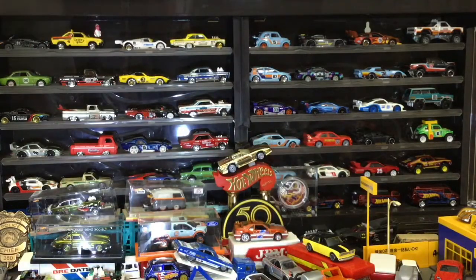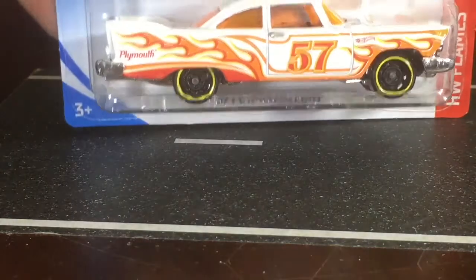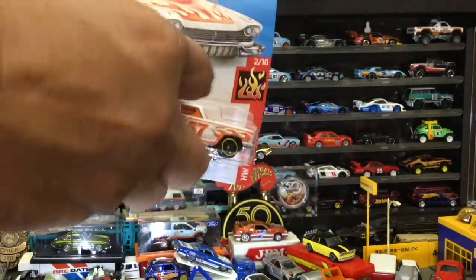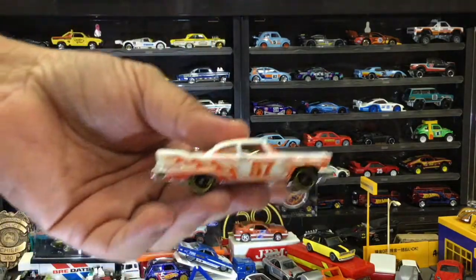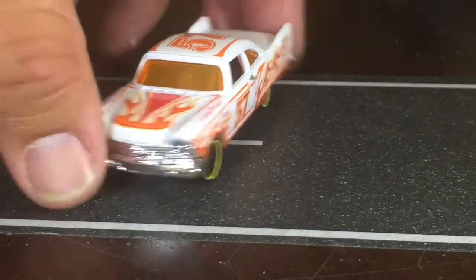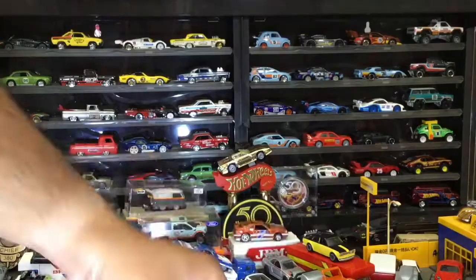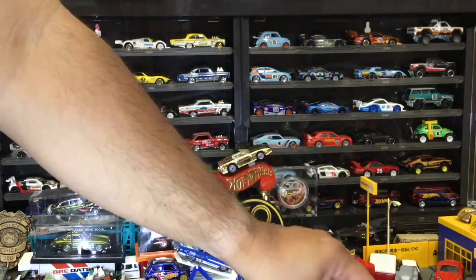Next, the 57 Plymouth Fury, and I believe this is the Christine model. I wonder if they're going to make a premium version of this Christine casting — I hope they do, I really want it. But for now I'll take some vintage racing. That'll look cool.